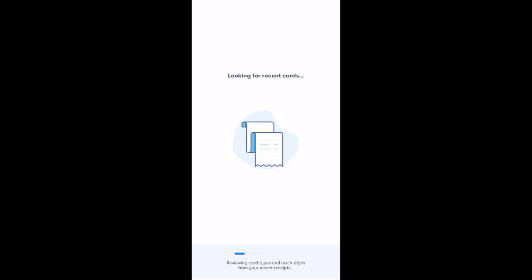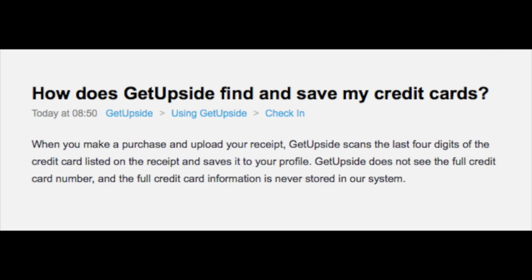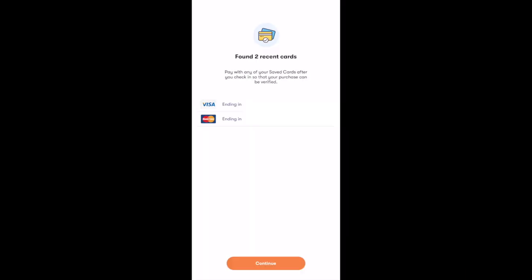Then you'll get a screen that says 'Activate check-in now.' GetUpside uses the last four digits of your cards from recent purchases to verify your purchase. It found two recent cards for me — a Visa and a MasterCard, which are the two credit cards I personally use. When you make a purchase and upload your receipt, GetUpside scans the last four digits of the credit card listed on the receipt and saves it to your profile. GetUpside does not see the full credit card number and the full credit card information is never stored in their system — they only have the last four digits, stored so they can verify your purchases.